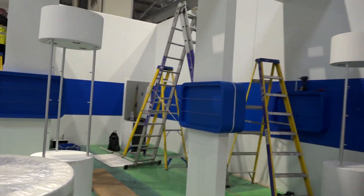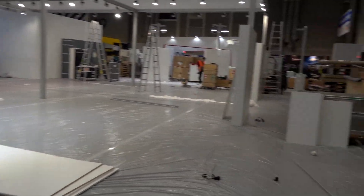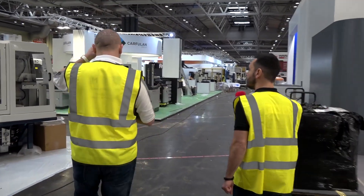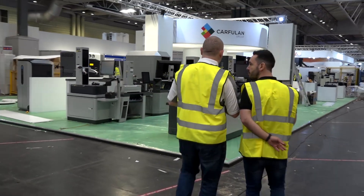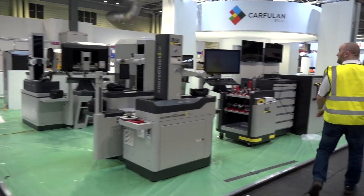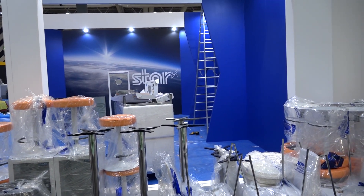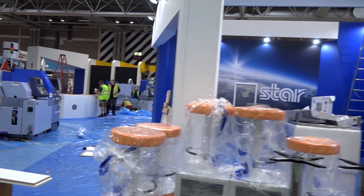This looks like it's going to be a nice stand — the WNT stand. They never fail to deliver. It's a vast stand — huge. The Carfullan Group: I think this year the four companies have gone for one combined stand rather than four separate ones. You've got Zola here, SYS Systems over there, and the Star — we came to see the Star yesterday and it's coming along nicely with significant improvements.